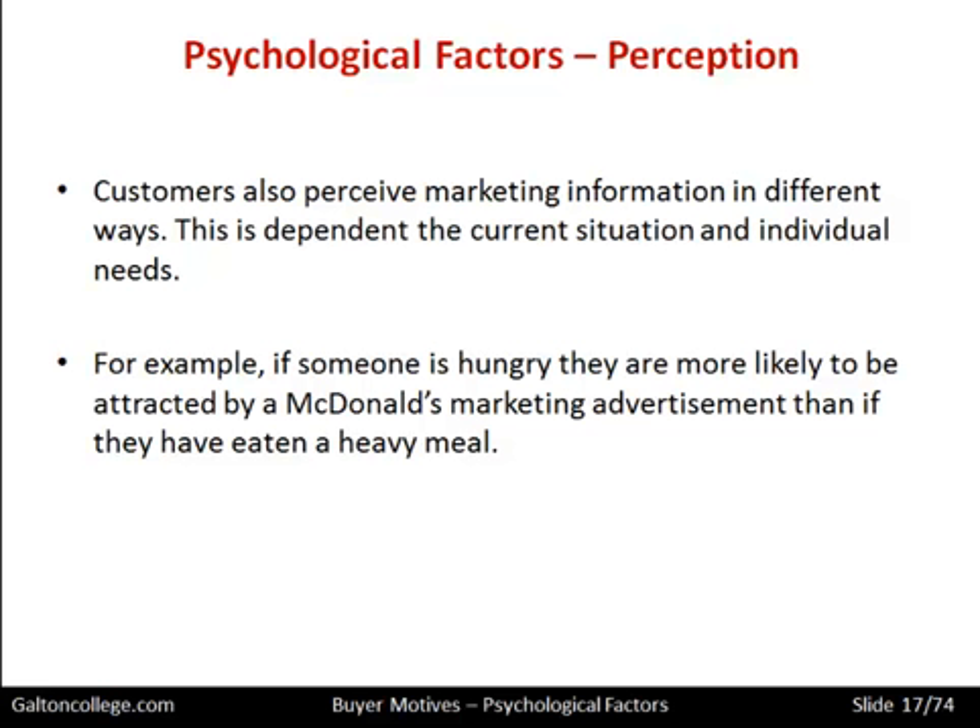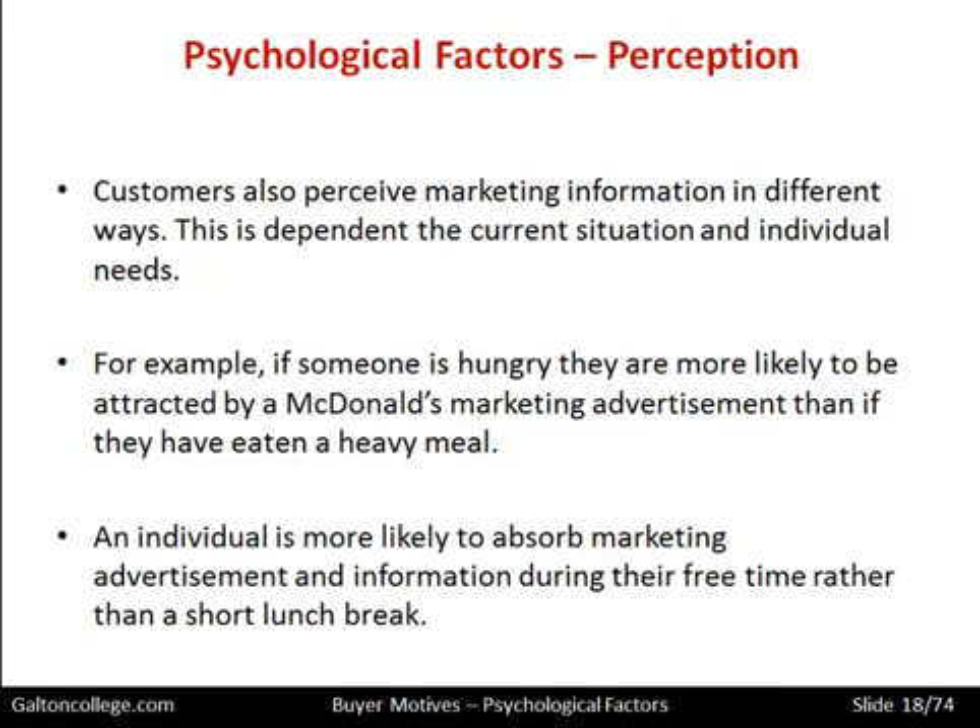Marketing needs to be appropriate — it needs to be in the right time and place. It needs to have a message which is resonant, making an effect on the person and addressing a need they have at that moment in time. An individual is more likely to absorb marketing information during their free time than a short lunch break. During free time we are more relaxed, we can look at the information, absorb it more, and replay it. We can also associate advertisements with happy times in our lives, or conversely a negative experience.